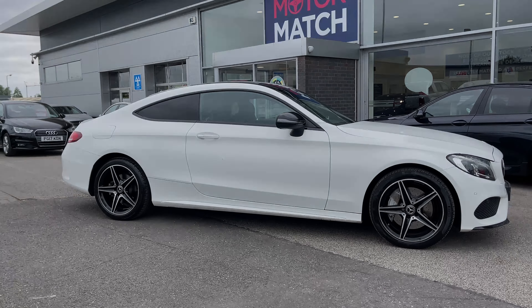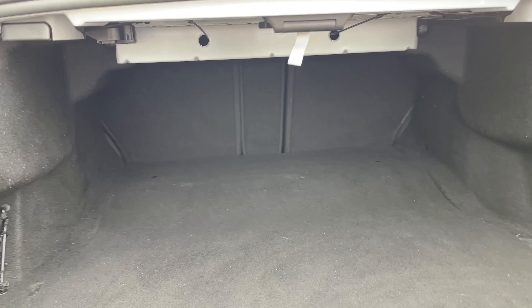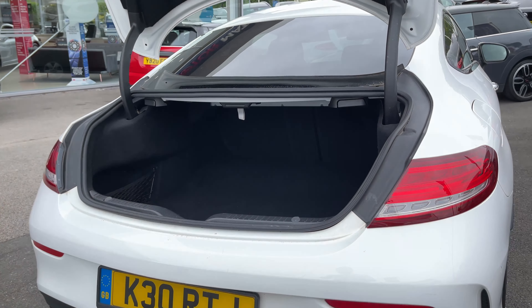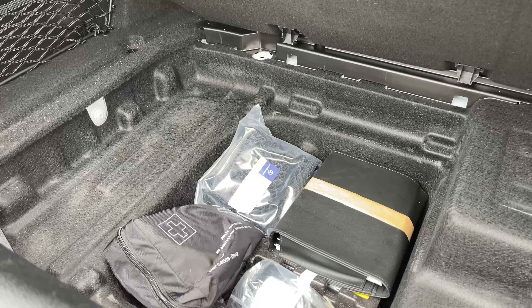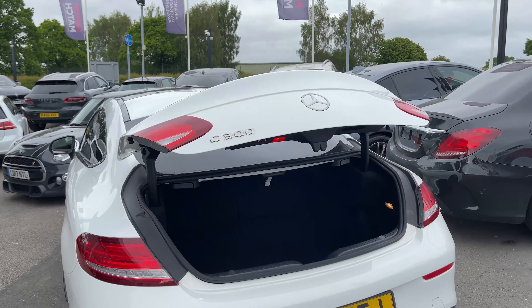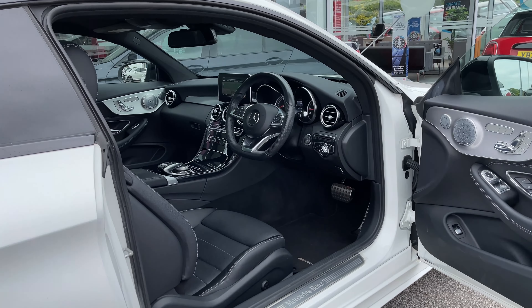Now taking a look inside the rear of the vehicle we are greeted with an electric powered tailgate and a rather large amount of boot space. As you can see you can quite easily fit a set of suitcases, your weekly shop or maybe even a set of golf clubs. Located underneath the boot we have extra storage capacity. And at a click of a button your electric powered tailgate will close itself for you.